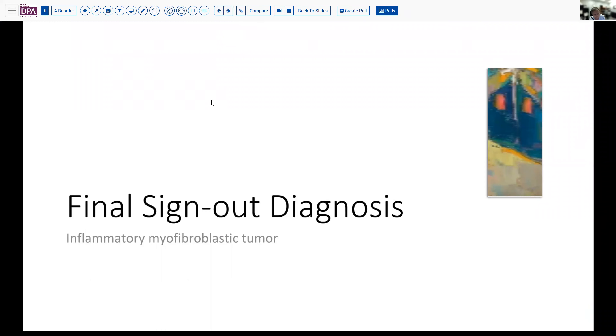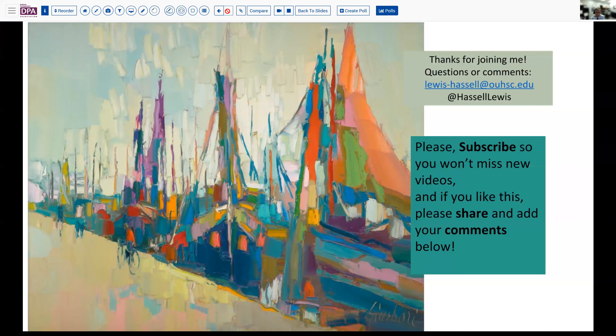Our final sign-out diagnosis is inflammatory myofibroblastic tumor arising in a pregnant patient in the immediately post-gestational period. Thank you very much for joining me. I hope you enjoyed this case, and please hit that subscribe button so you'll catch future releases from our channel. We'd love to hear your comments either directly or posted in the comment section below. Until next time, thanks so much for joining me — see you soon.